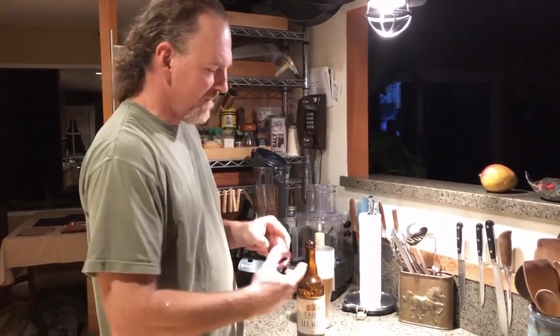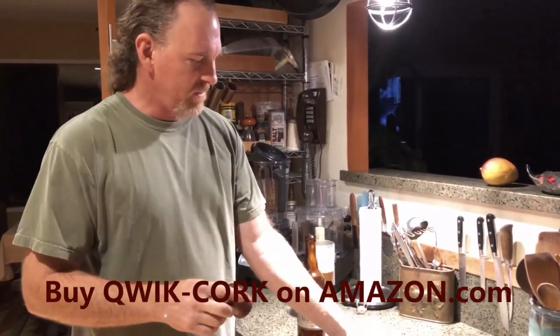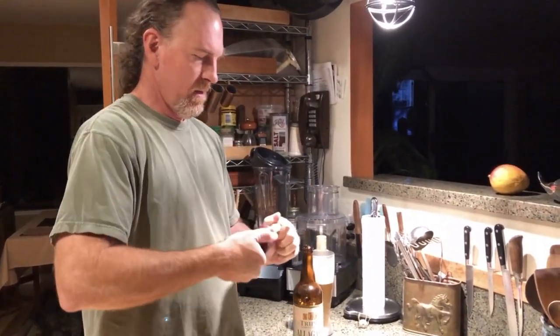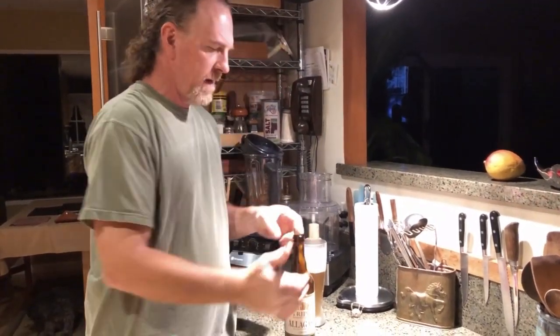I'm pleased to announce that my good friends at Ion Innovations have invented the Quick Cork, a new device which we're going to try out just now, which chamfers the cork ever so nicely to make it easy to put right back in the bottle.